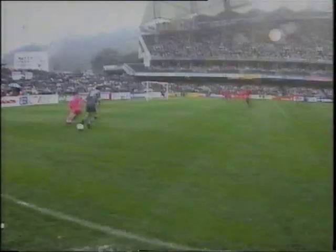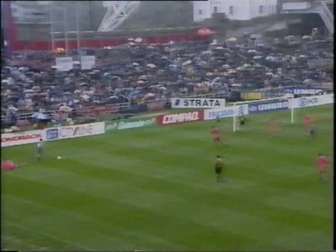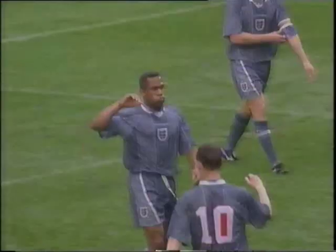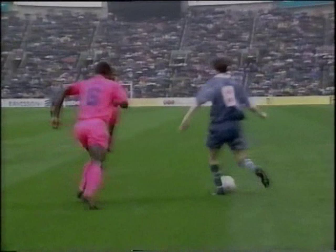They're trying to be patient and stretch their opponents. Mannermann trying to give them some width on the left hand side, held up by Granger. He's got a trick or two too many for the fullback, that's for sure. And here's Sheringham, and here's Ferdinand and England have scored! It's been 33 minutes in coming, 33 long minutes, and England have taken the lead.